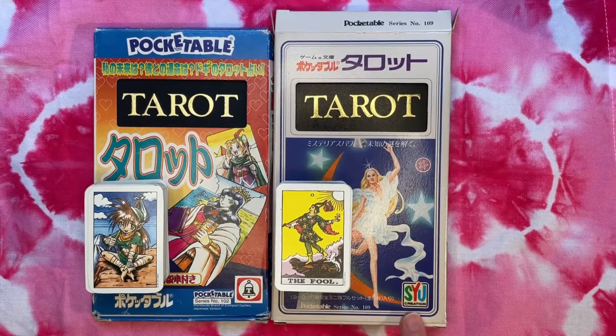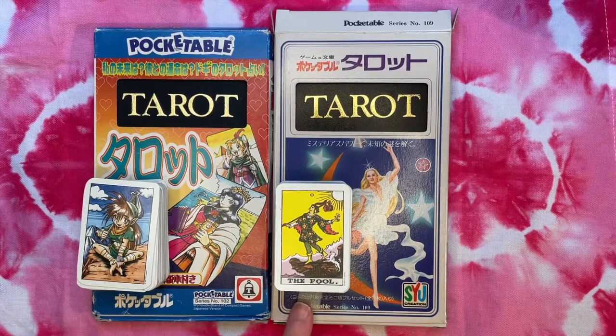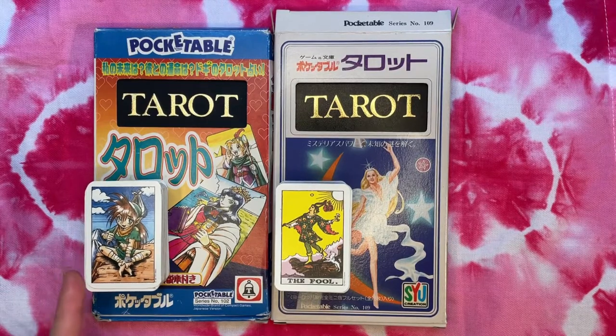I got both of these off of Japan auction sites online. I've talked about my adventures in collecting and shown you a few walkthroughs. This one I wanted to wait — I got this deck first and wanted to have something in a similar vein to compare it to, and then I found this one about a month ago.